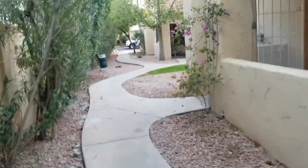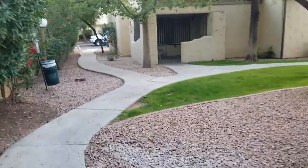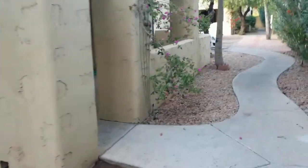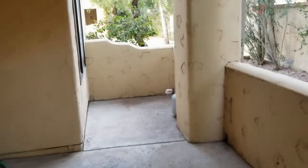We'll walk along the pathway here to the other end so you can see a little bit of the greenbelt area. As I said, there are mature plantings, trees, and some bougainvillea. This is the patio for the home — a very comfortable size and again extremely private.